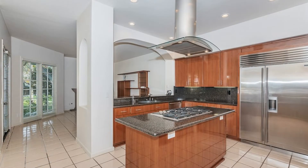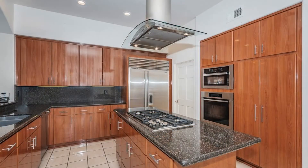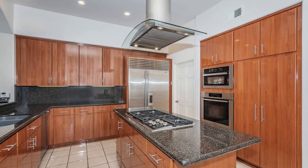The contemporary kitchen features stainless steel appliances, stone countertops, custom cabinets, and a pantry.